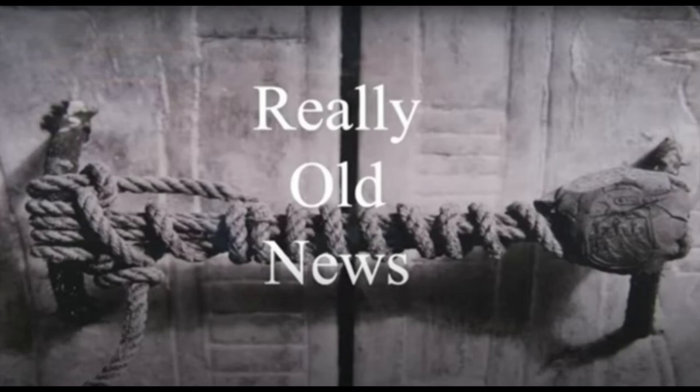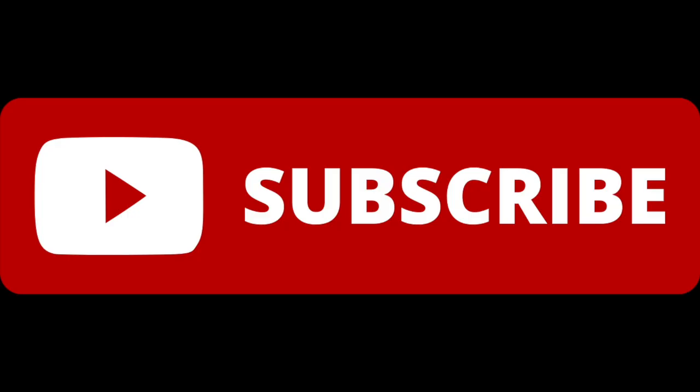Hello and welcome back to Really Old News, the most esteemed archaeology news series on YouTube. Today I'll be going over a ton of fascinating recent discoveries announced in the past couple of weeks, including a truly remarkable number of fascinating Roman and Egyptian finds, as well as a wildcard we'll cover at the very end. Remember to subscribe if you want to see more content just like this.